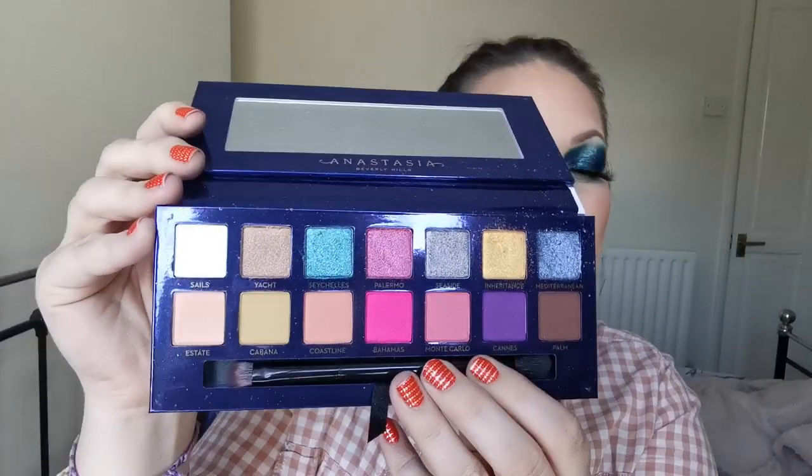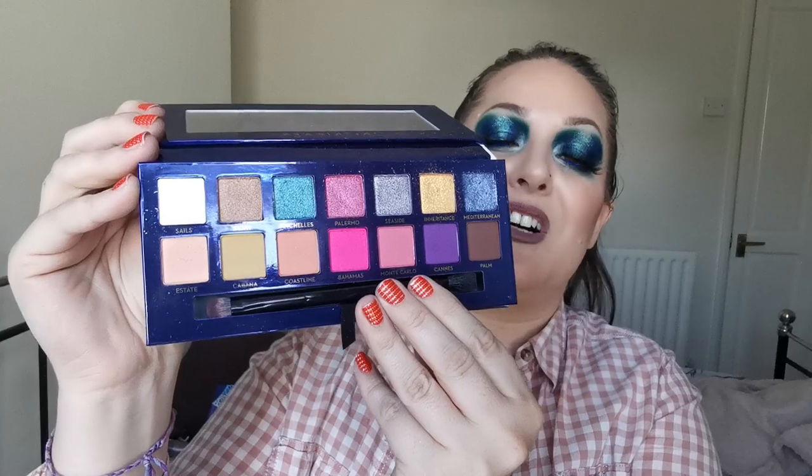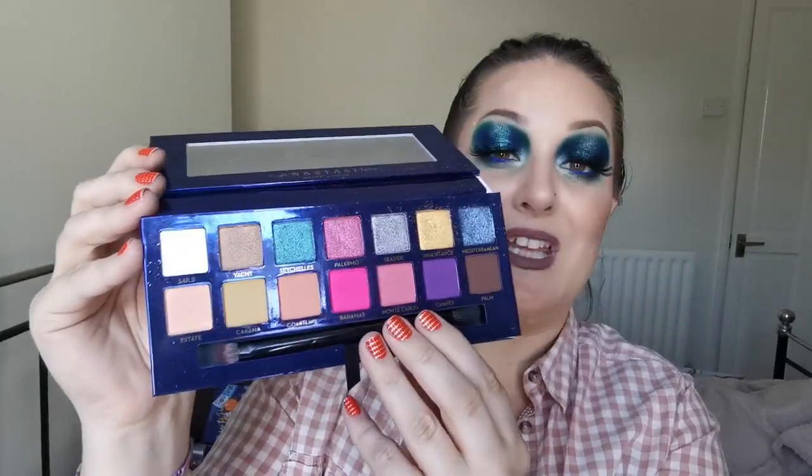And then next up we have Anastasia Beverly Hills. I used to have more in my collection - some were decluttered to my daughter. So I have two here and the first is the Riviera palette. I love the packaging - it's material, makes me think of coastal areas and yachts. The mattes are pretty good but not the best. The shimmers, however, are what makes this palette special and what stopped me decluttering it. Staying.